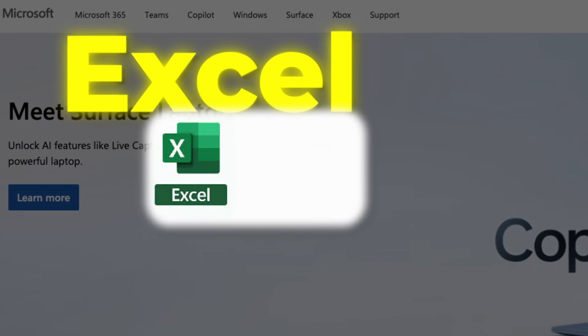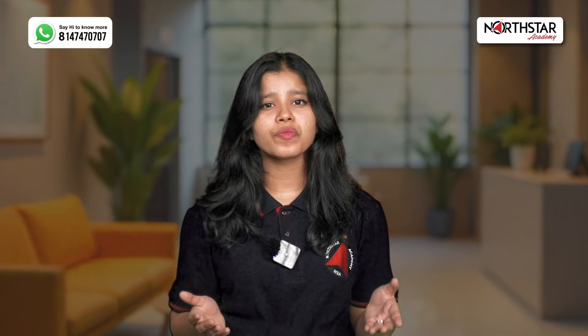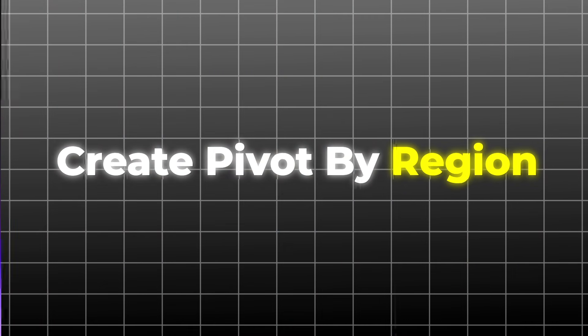Number 5: Excel plus Microsoft Copilot — the duo you didn't know you needed. We all use Excel, right? But add Microsoft Copilot, and suddenly Excel becomes your smart assistant. Can't remember a formula? Need a quick dashboard? Just type in plain English like 'create a pivot of this by region' — and bam, it's done.